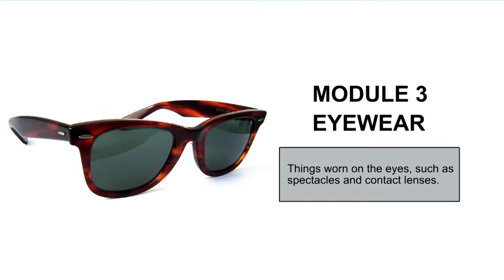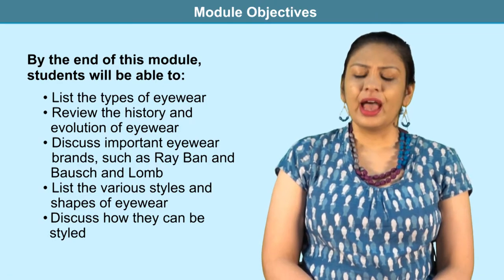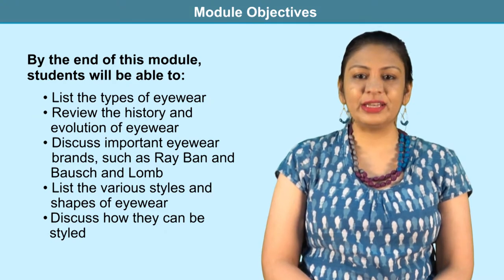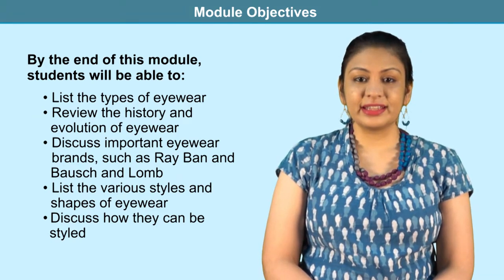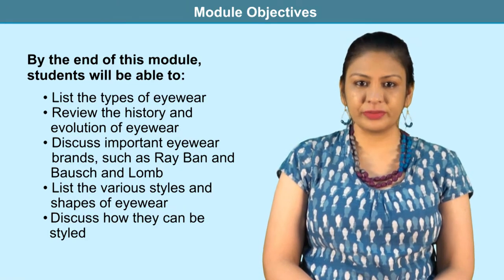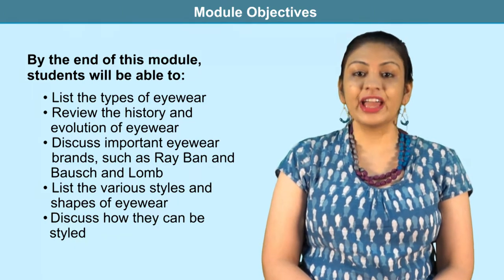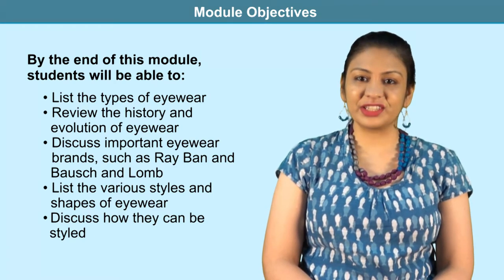Fashion Accessories and Trims, Unit 3, Module 3: Eyewear. This is the third module of this unit and it is about eyewear. In this unit, we will list the types of eyewear and also look into its history and evolution. We will also discuss important eyewear brands such as Ray-Ban and Bausch & Lomb in the process. We will also make a note of the various styles and shapes of eyewear and how they can be fashionably styled.